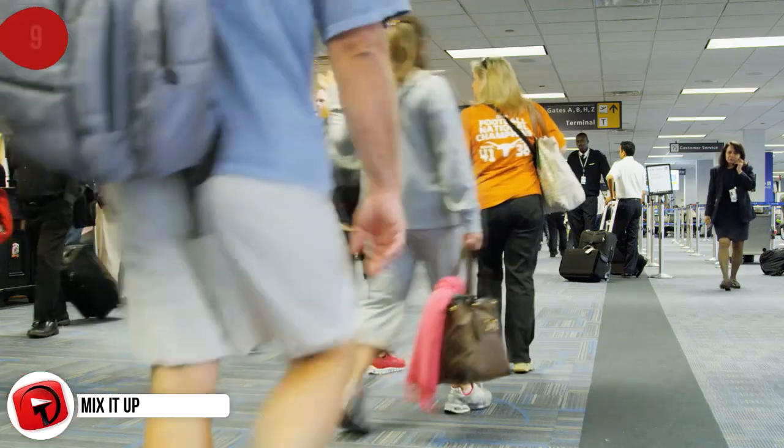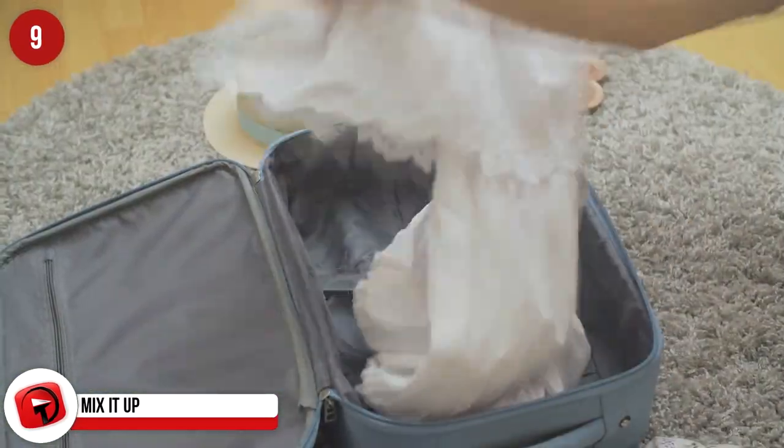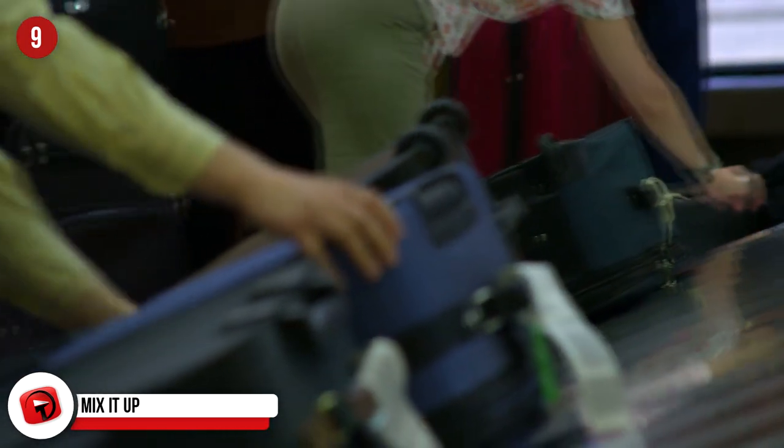Mix It Up. If you're traveling with a partner or a friend, a great idea is to pack half and half so that in each suitcase you have half of your clothing and half of your partner's. That way, if a bag goes missing, you will not be left with nothing to wear.